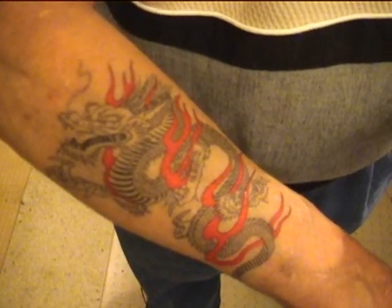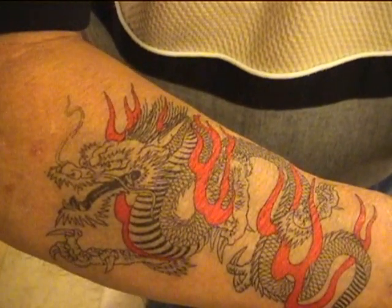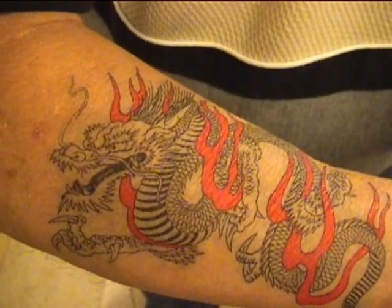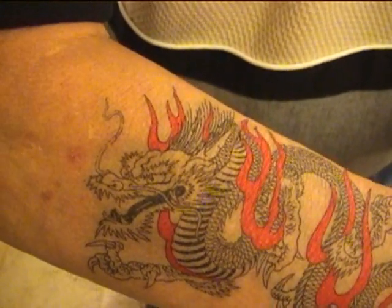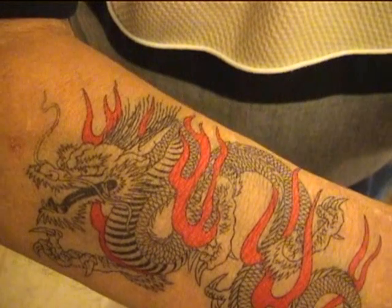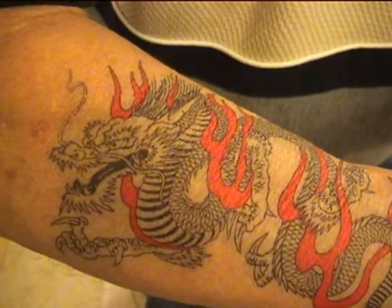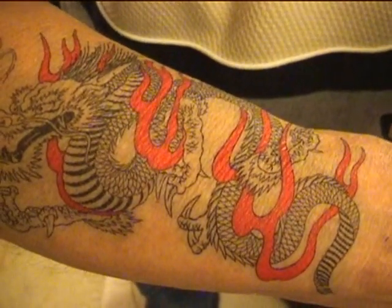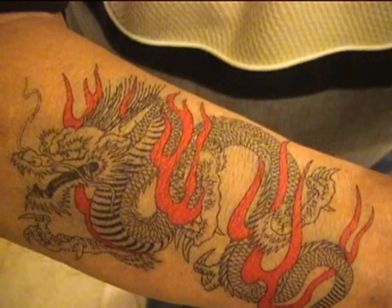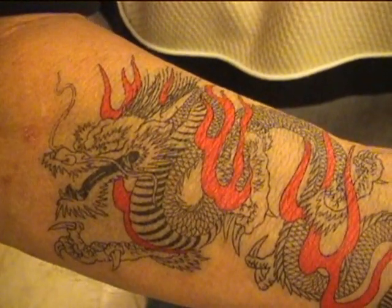The artwork is important, and if you'll notice as we take a real close look at it here, it's very intricate in its detail work. All of the Japanese paper tattoos are generated by traditional Japanese tattoo artists, so you can always be sure that you're going to have traditional artwork with any of the Japanese paper tattoos.